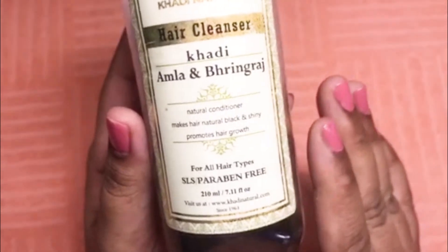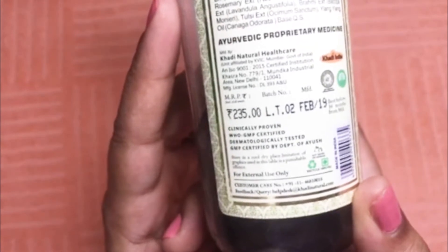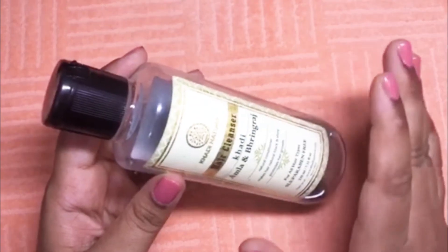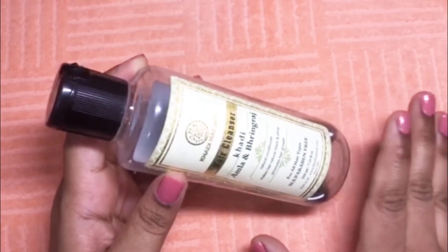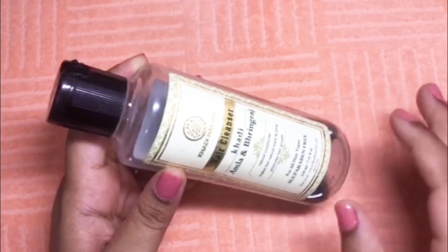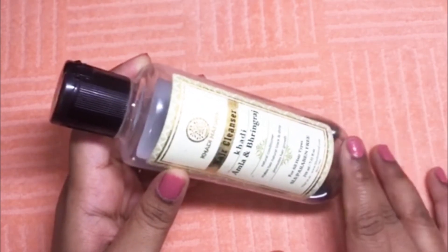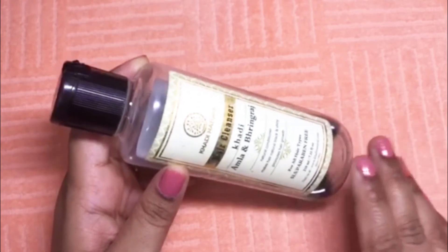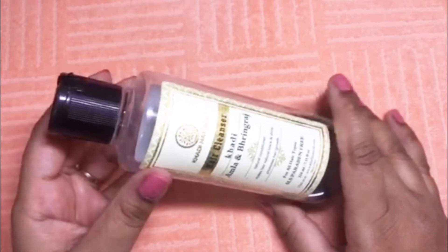This shampoo is dermatologically tested and is also certified by the Department of Ayush. Now, my experience with this shampoo: it suits me a lot. It gives a lot of volume to my hair. Whenever I use this shampoo I get a lot of volume and bounce in my hair. Since it has Amla and Reetha in it, you may feel a little dryness while washing your hair.